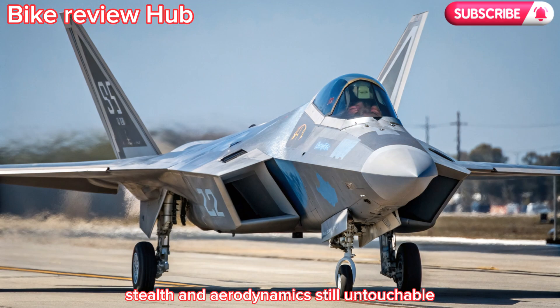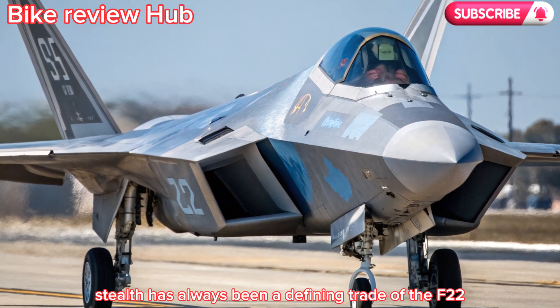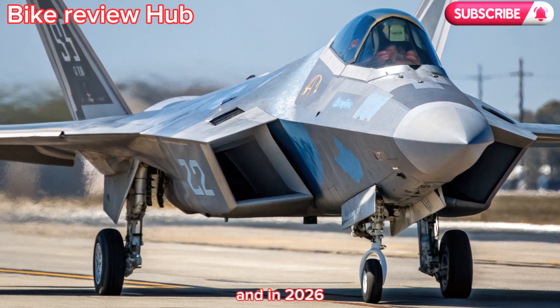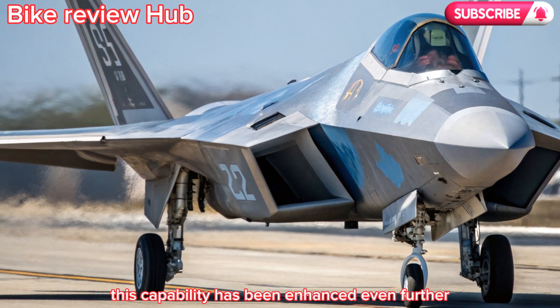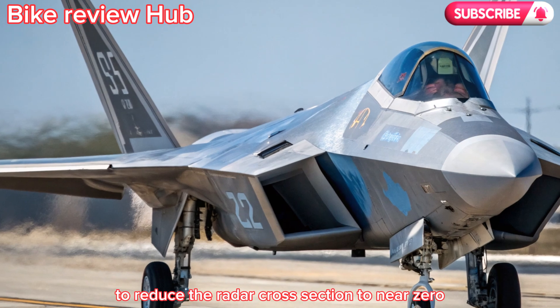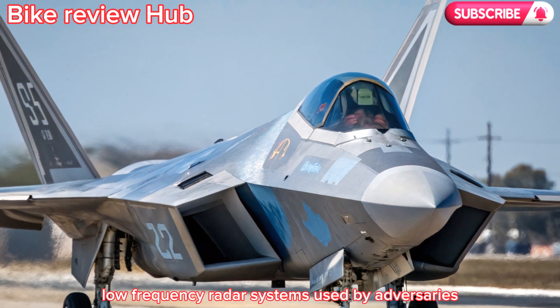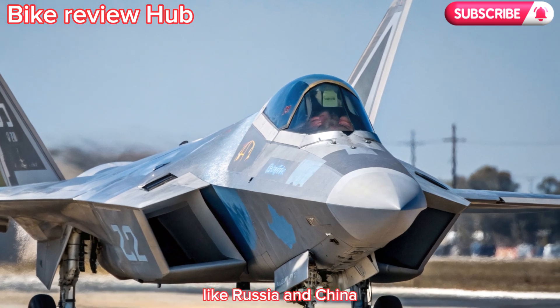Stealth has always been a defining trait of the F-22, and in 2026 this capability has been enhanced even further. Advanced radar-absorbing materials have been applied to reduce the radar cross-section to near zero, even from modern low-frequency radar systems used by adversaries like Russia and China.